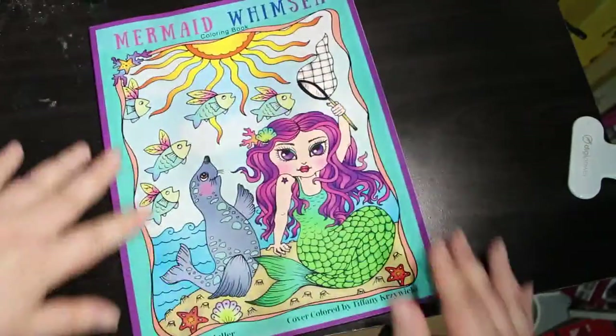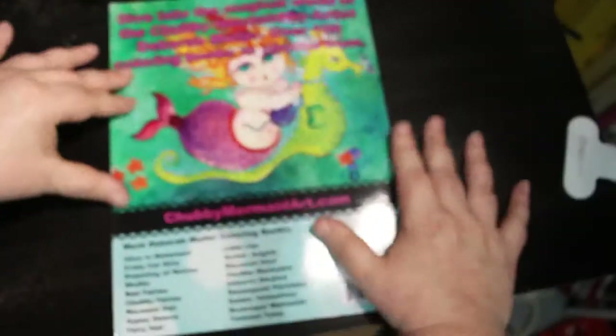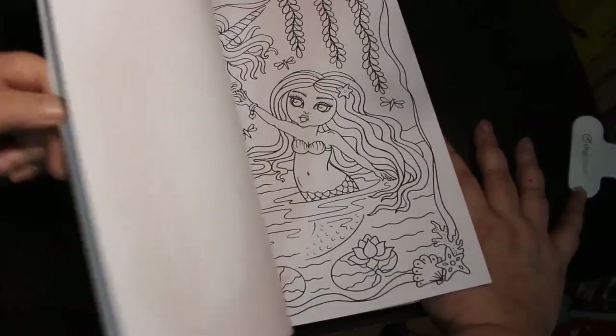I also got another Deborah Muller for my collection — Mermaid Whimsy. I love a little bit of Deborah Muller; these are really really cute.